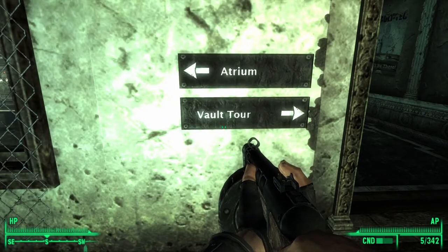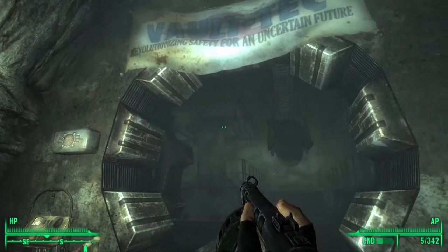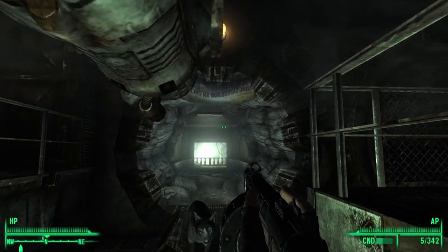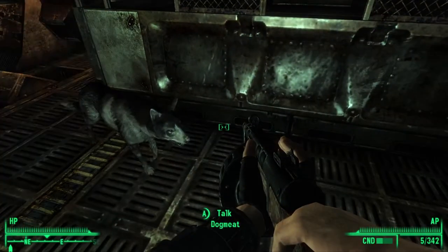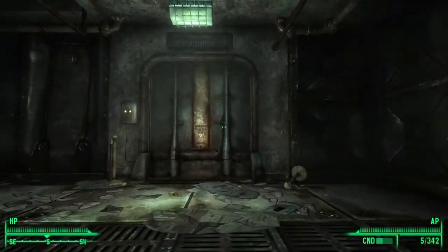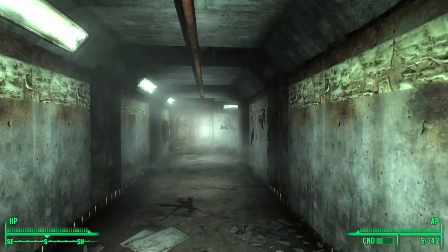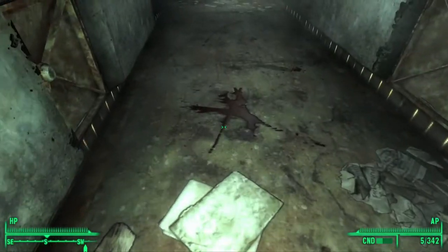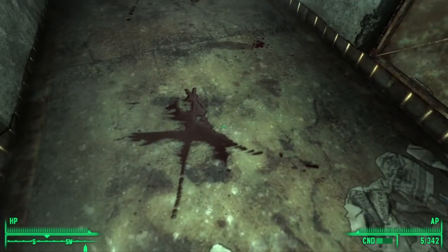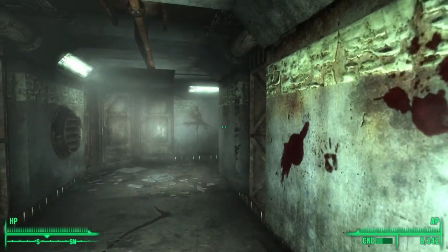So here we have a vault tour — that sounds pretty neat. Are we in danger? Is this just a simulation? What do you think, boy? Are we in danger? I'll take that as a no — I put my gun away. The door opened automatically. There's blood, and because light is reflecting off it, it looks like there's actually a decent amount of blood here. I wonder if this is simulating what a vault actually looks like.